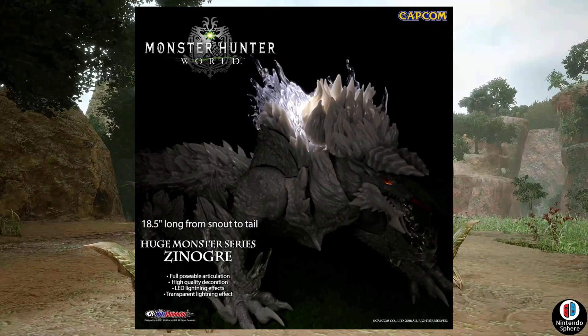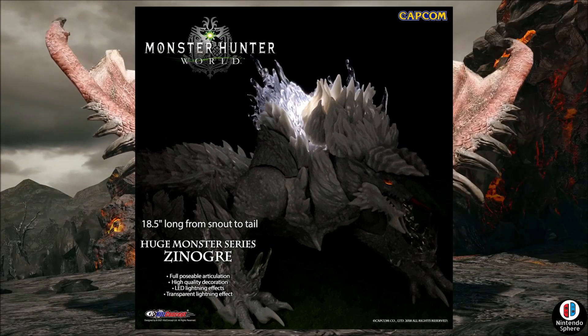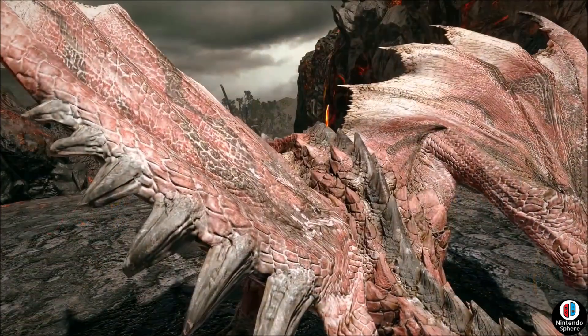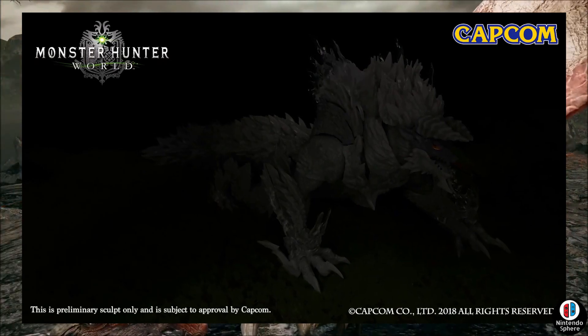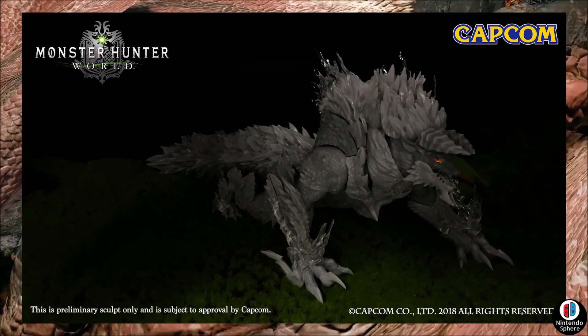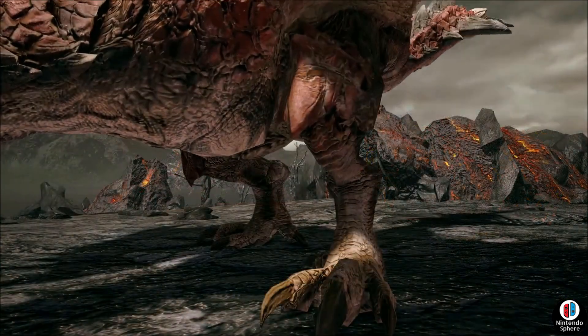Both the Zinogre and Rathalos already have Bandai series figures which are to scale and are pretty good, but also very expensive. These KitzConcept figures are a little more budget-oriented while still appearing to be quality. And of course they have the lighting effects, which I think is the real reason I wanted to talk about them — because they certainly stand out.